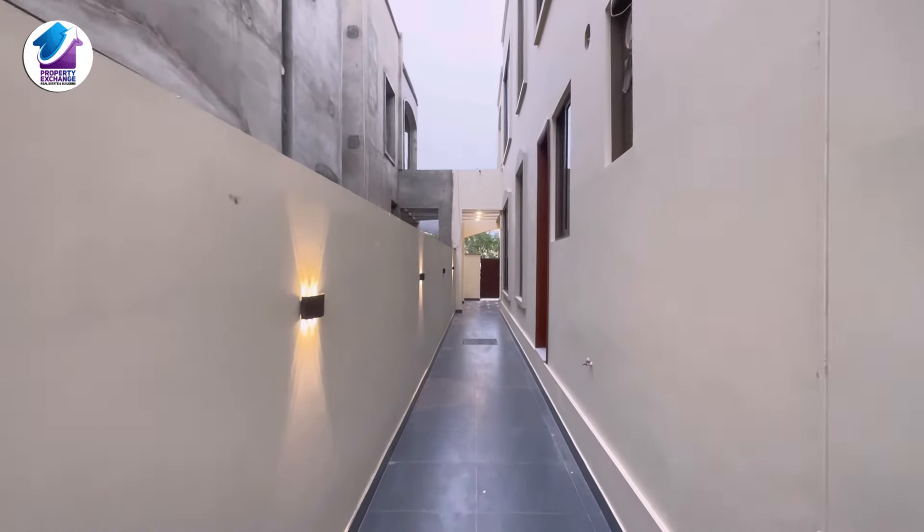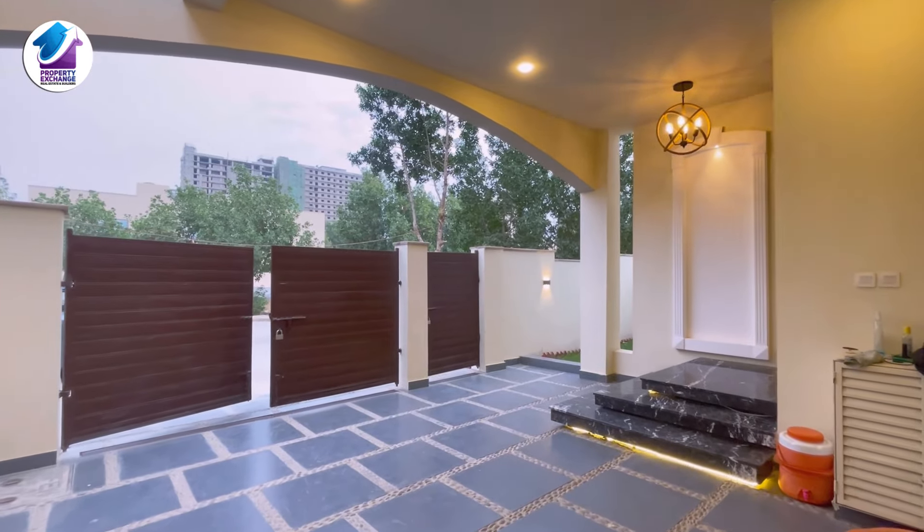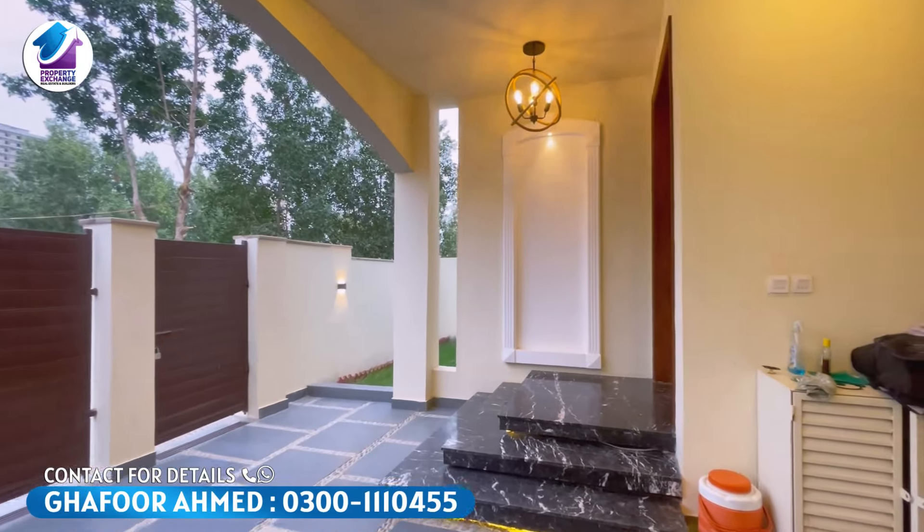Now let's go inside the house. If you want to visit this villa and inquire about demand, you can view the description box or check the details of this villa there.